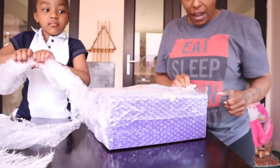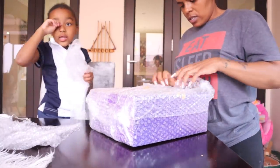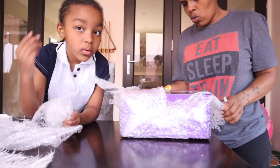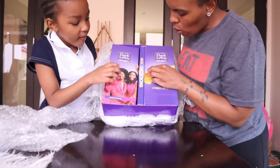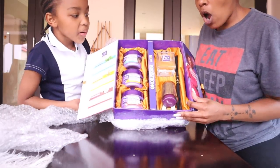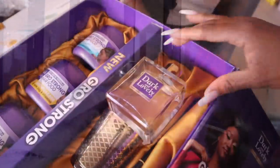Dark and Lovely does hair and you've got natural hair, so that's a good start. What is this? Do you think Dark and Lovely? New Grow Strong. Okay, we can open this. You open the one side, you open the other side. What is that? It's a diffuser - and it's so pretty - and a candle.